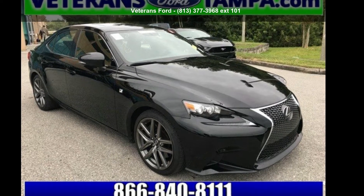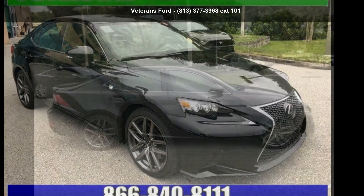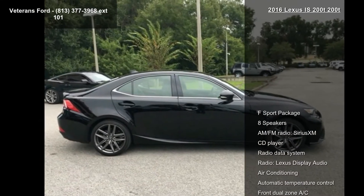Step into the Lexus 2016 IS200T. Don't miss this great deal on a luxury vehicle.